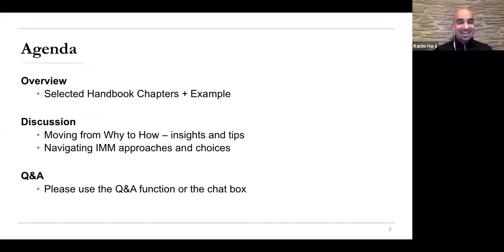What we're going to do today is provide an overview of selected handbook chapters. It's 180 pages, so we'll give you key messages from each chapter, alongside practical examples of how you can use the handbook and apply it to your own work. We'll also dive deeper into a couple of areas, including impact measurement and management.